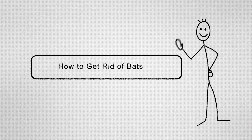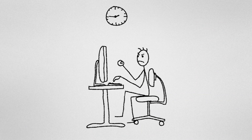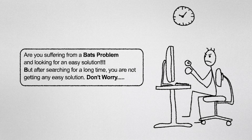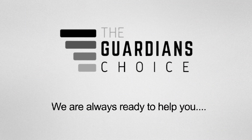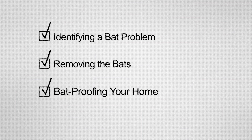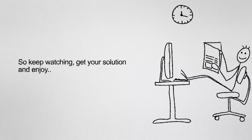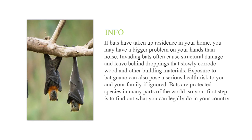How to get rid of bats. Are you suffering from a bat problem and looking for an easy solution? After searching for a long time and not getting any solution, don't worry — we're here to give you our best advice. This video will tell you how to identify a bat problem, remove the bats, use insecticides, and bat-proof your home.